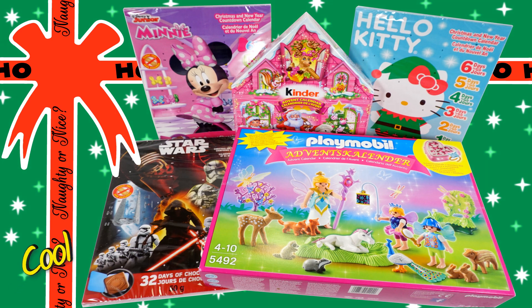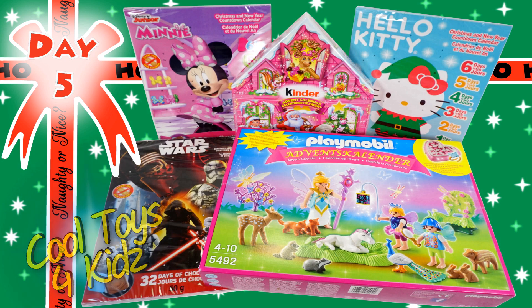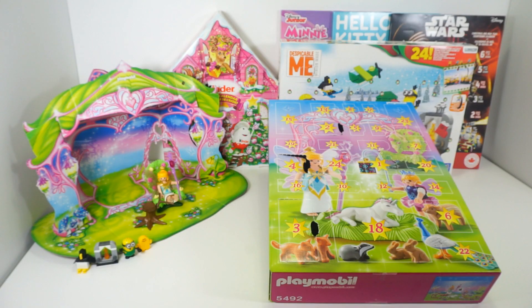Hello everyone, Cool Toys for Kids here! Today is Day 5 of our advent calendar holiday surprises. Let's begin with Playmobil Unicorn Fairyland number 5.